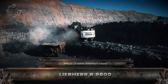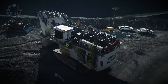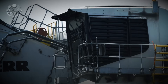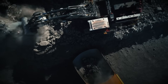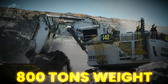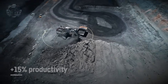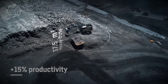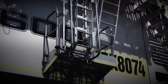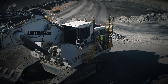The R9-600 is one of the most advanced mining excavators of its generation. Built on decades of engineering experience, this monster is designed for the world's largest open-pit operations. It weighs more than 800 tons and swings a bucket that can swallow up to 50 cubic meters of material in one scoop. That is enough to fill a large swimming pool in just a few cycles. Its engines deliver thousands of horsepower, giving it the strength to rip through rock that would stop smaller machines.